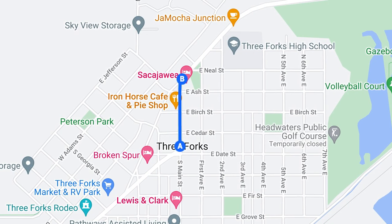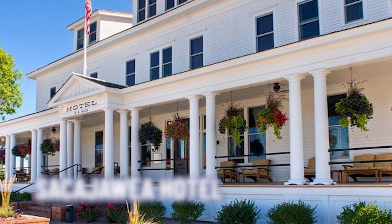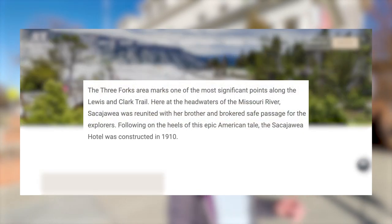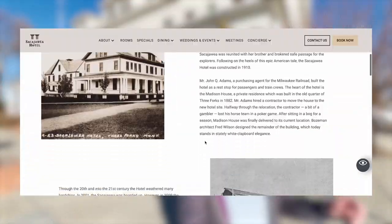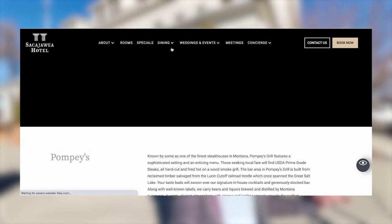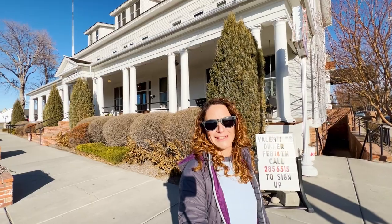Right now, I am really close to downtown Three Forks, just outside of the Sacagawea Hotel. This place was originally built in 1910 and was recently refurbished in 2010. It's an absolute gem of a place. It is rich in history with modern amenities and amazing fine dining at Pompeys Grill and this lovely front porch right behind me here as well.